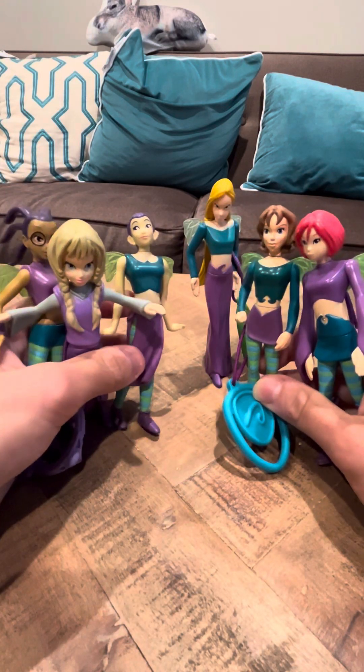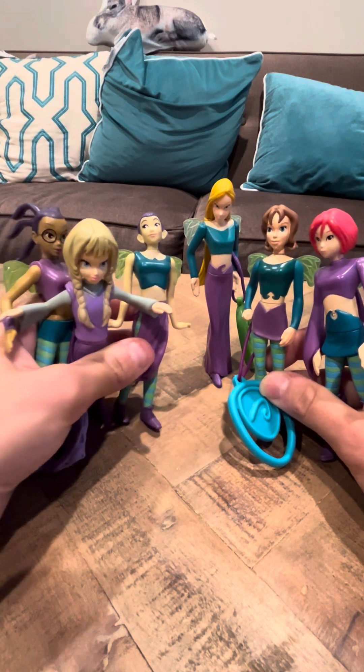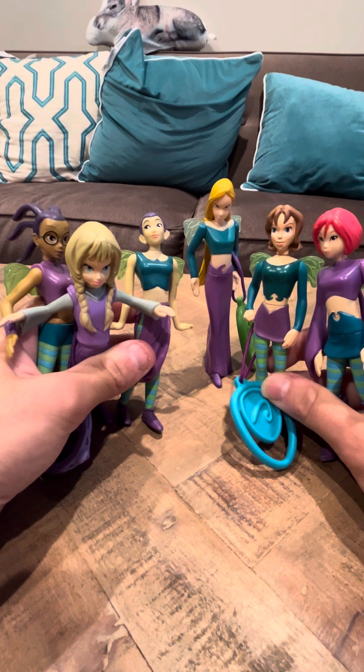Cornelia, I think, is probably my favorite of the six, because she seems like the best, the most detailed. But all six of them are pretty cool. They're pretty nice figures.